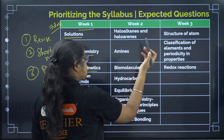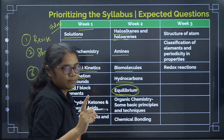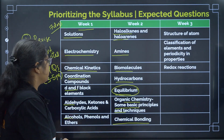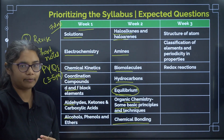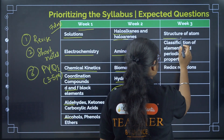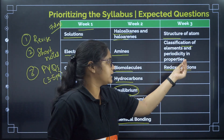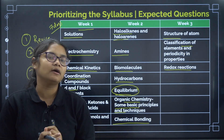In Week 2, cover: Haloalkanes and Haloarenes, Amines, Biomolecules, Hydrocarbons, Equilibrium — which is a very important PU1 topic — Some Basic Principles of Organic Chemistry and Techniques, and Chemical Bonding. In Week 3, we have Structure of Atom, Classification of Elements, and Redox Reaction. If you are running short on time, you can leave these three low-priority chapters since you may only get 1 to 2 questions from them. Focus on fully finishing Weeks 1 and 2 chapters first.